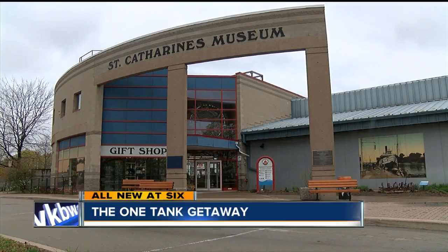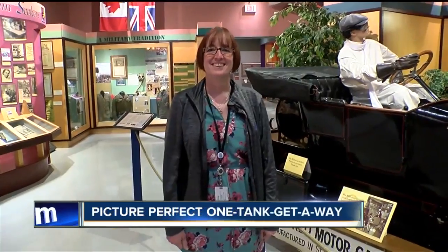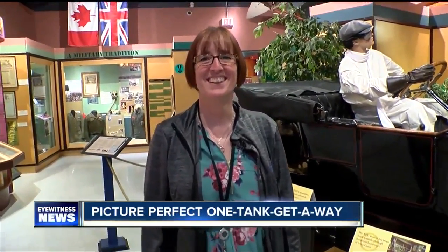It's a small trip with a big payoff. The St. Catherine's Museum is about 45 minutes north of Buffalo, and curator Kathleen Powell knows every square inch. Well, in theory, but sure.